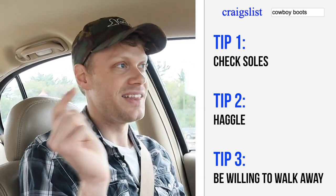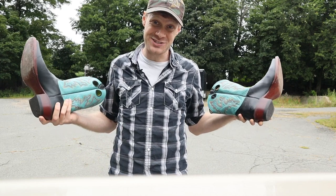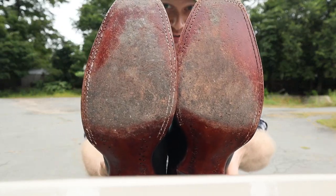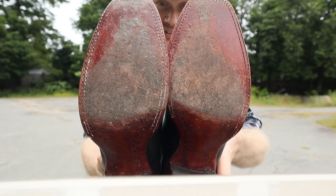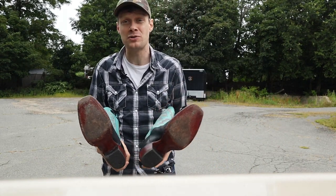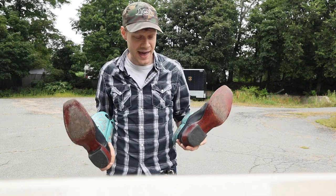Those are my three tips. Now let's get there and actually check out these boots. I ended up getting the boots, and the reason why is mainly these outsoles. They're practically new. They've been worn a couple of times based off the post, but you can never be too sure about what people actually say.